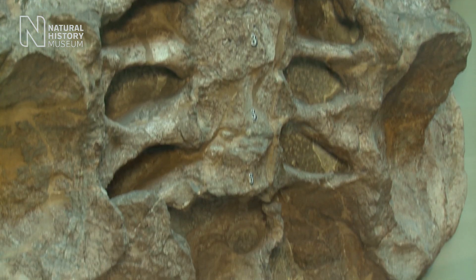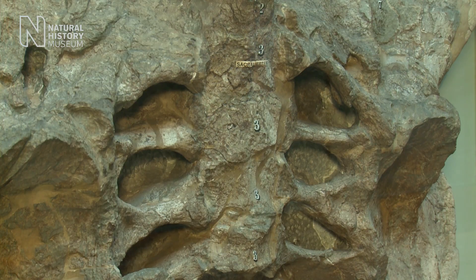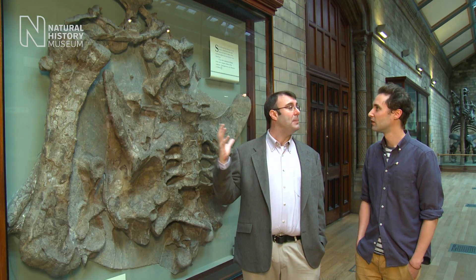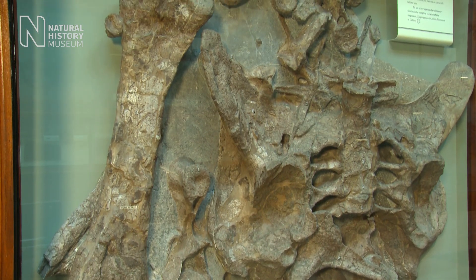Whereabouts was this specimen found? This is actually from right here in the UK, from the rather unexotic locality of Swindon. When it was first discovered, what did it tell paleontologists of the day? Well, this is the first one ever found, so it was the road map for understanding what Stegosaurs look like. What we're looking at is basically the hip and the back leg and just a few bits of the backbone of this animal.